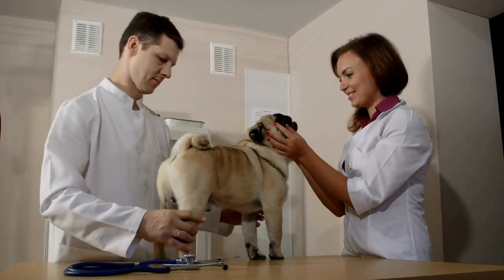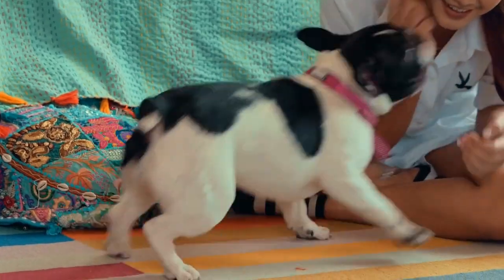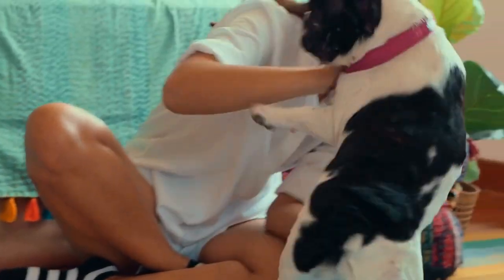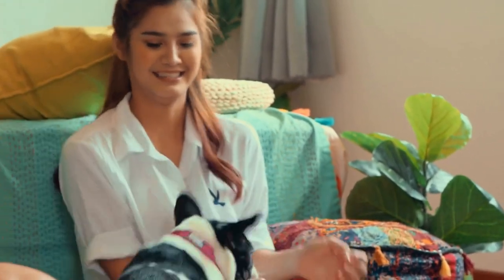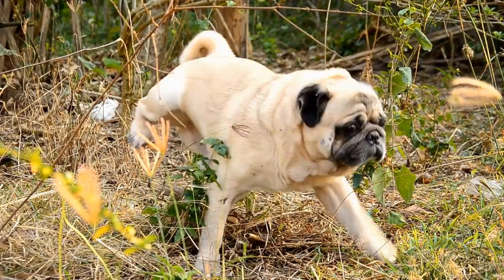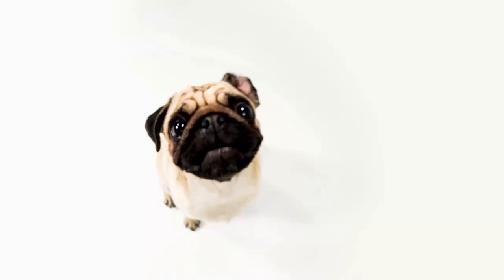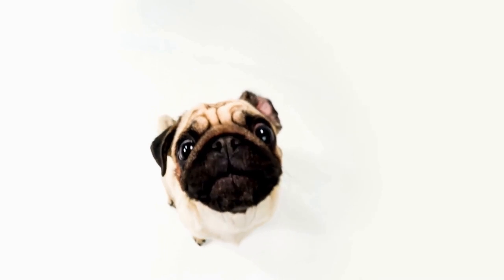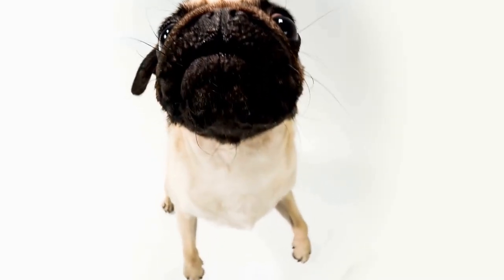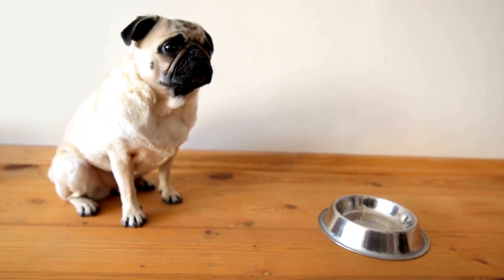Open your pug's mouth and check if there is any visible obstruction. If you can see an object, carefully try to remove it with your fingers or a pair of tweezers. If the object cannot be easily removed and your pug is conscious, perform the Heimlich Maneuver. Stand behind your pug, place your hands just below the rib cage, and apply upward pressure. Repeat this motion until the object is dislodged.